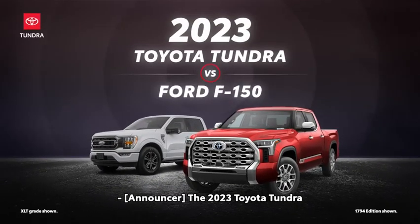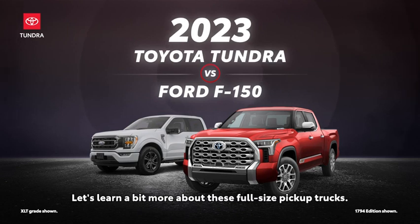The 2023 Toyota Tundra versus the 2023 Ford F-150. Let's learn a bit more about these full-size pickup trucks.